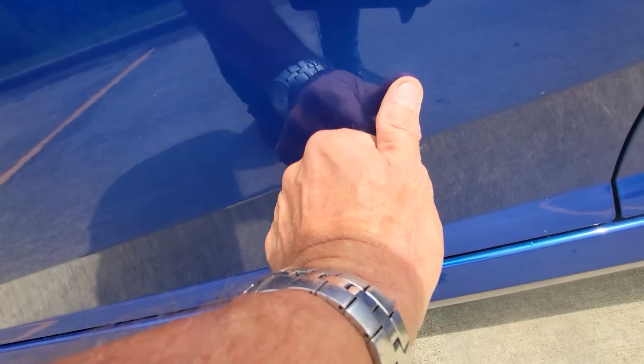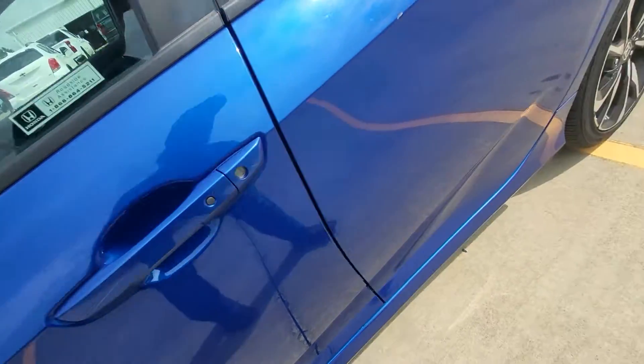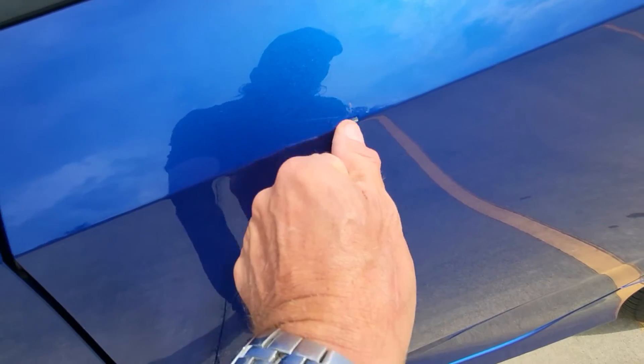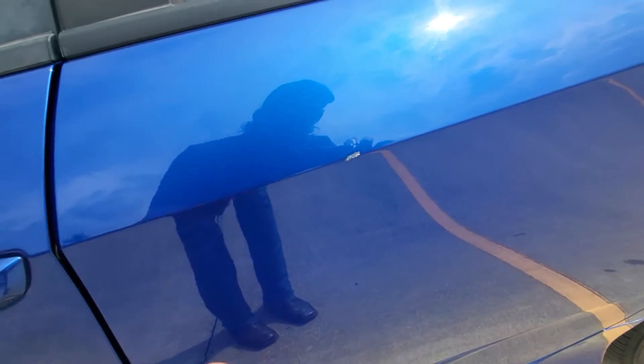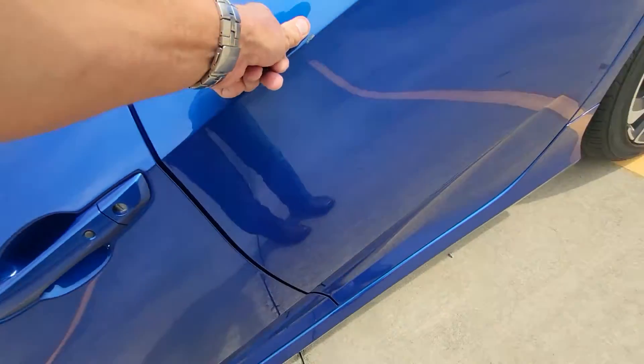There's a small scratch here — I can't feel it. Most of the stuff I'm pointing out is going to buff out. And that right there is a very bad attempt at touch-up paint. Let me see how big that is — it's not as long as my nail.